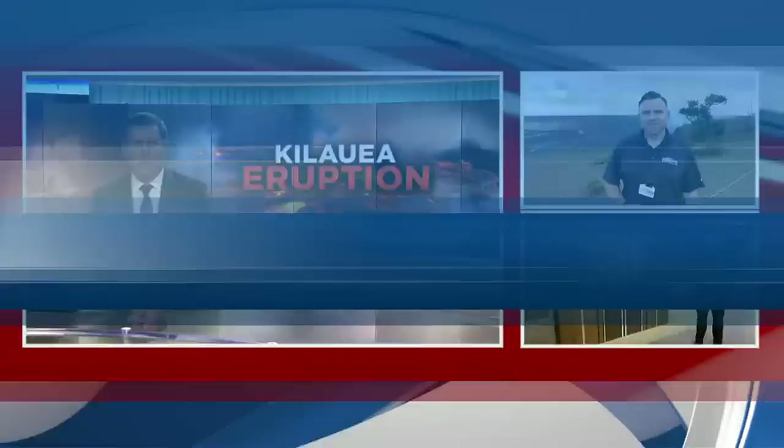We have team coverage on the eruption tonight, starting with our Casey Lund, live at Kilauea, with the latest at the scene.